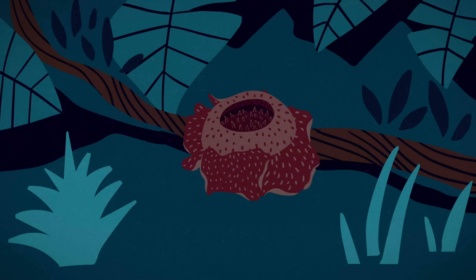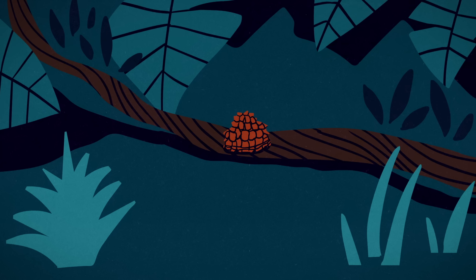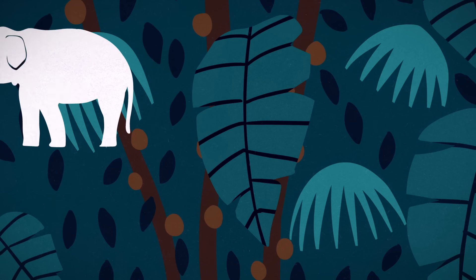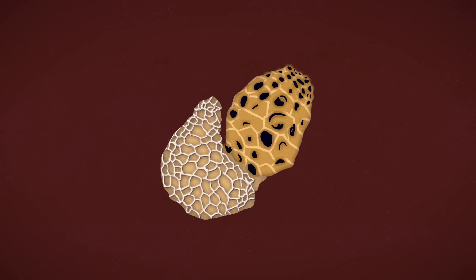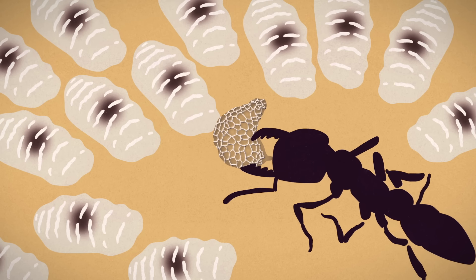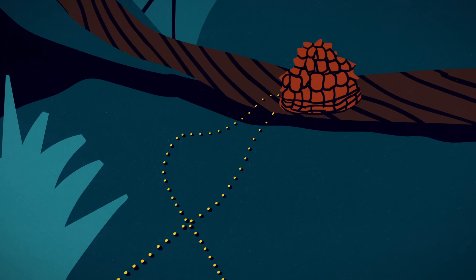A pollinated Rafflesia flower gradually withers and turns black, but this doesn't mean it's dead. Over several months, a fruit forms which contains thousands of tiny seeds. What disperses these seeds is still debated, with hypotheses ranging from elephants to rodents to ants. We do know that the seeds have an oily appendage called an elaiosome, a structure ants often feed to their larvae, and scientists have even observed ants carrying Rafflesia seeds.